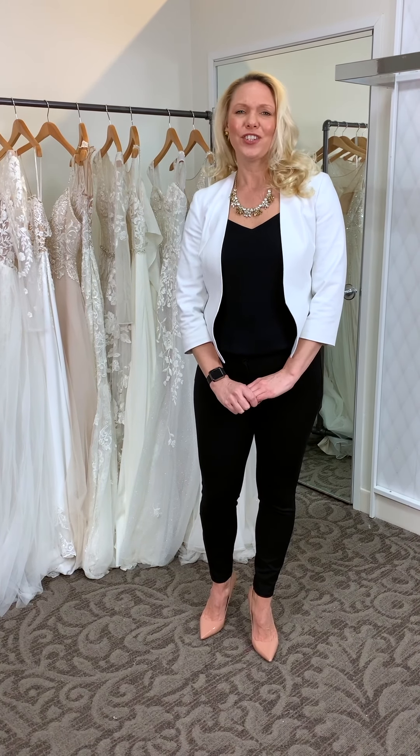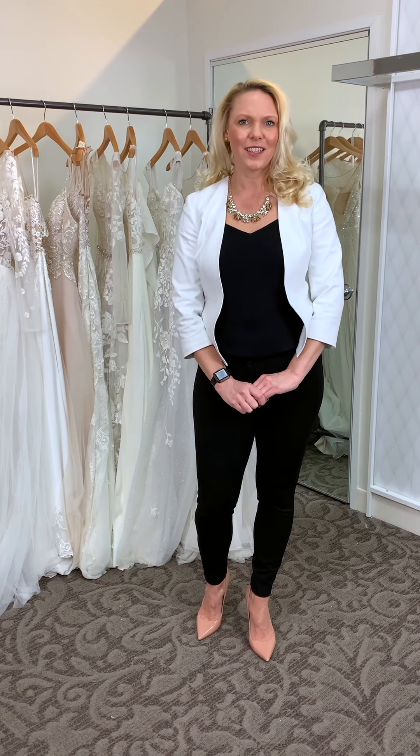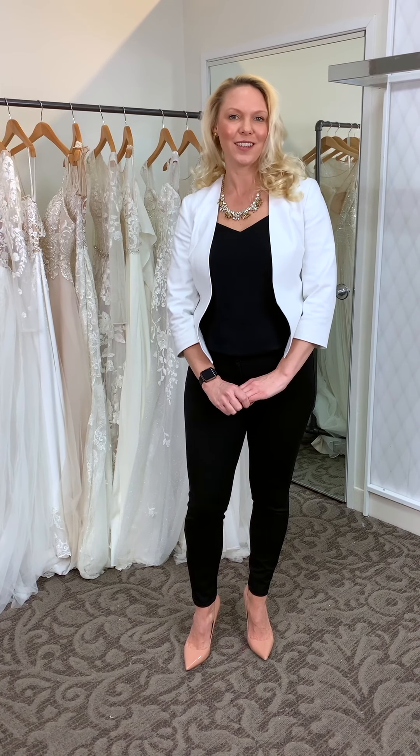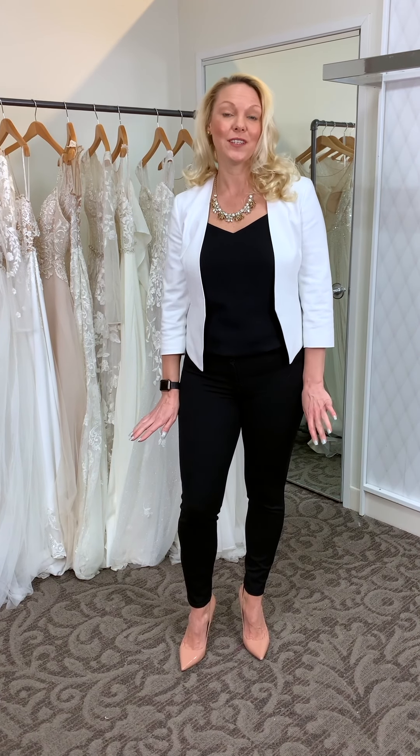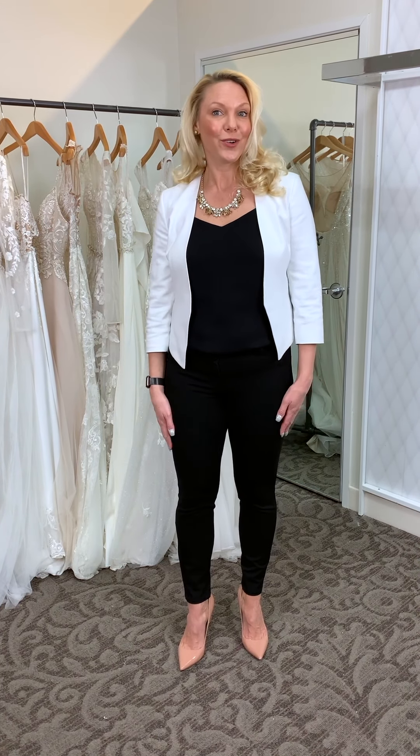We incorporate plunging necklines, sexy slits, and some beautiful sheer details in this brand. So if you feel that your bride style is daring and sexy, this brand is definitely going to be for you. Let's go through some of the trends.